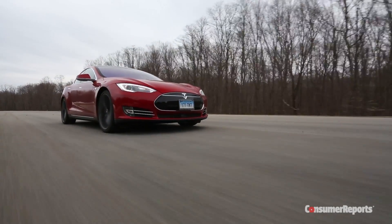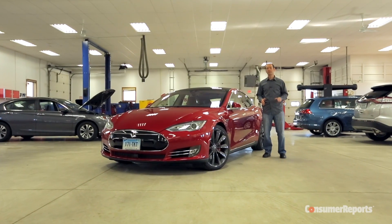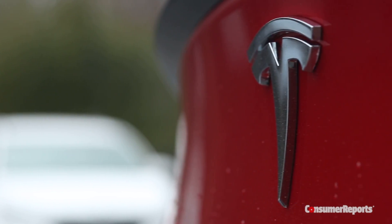We recently bought a Tesla Model S P85D to test here at our track. At $127,000, it's the most expensive car we've ever bought. And it already broke, even before we got to test it.